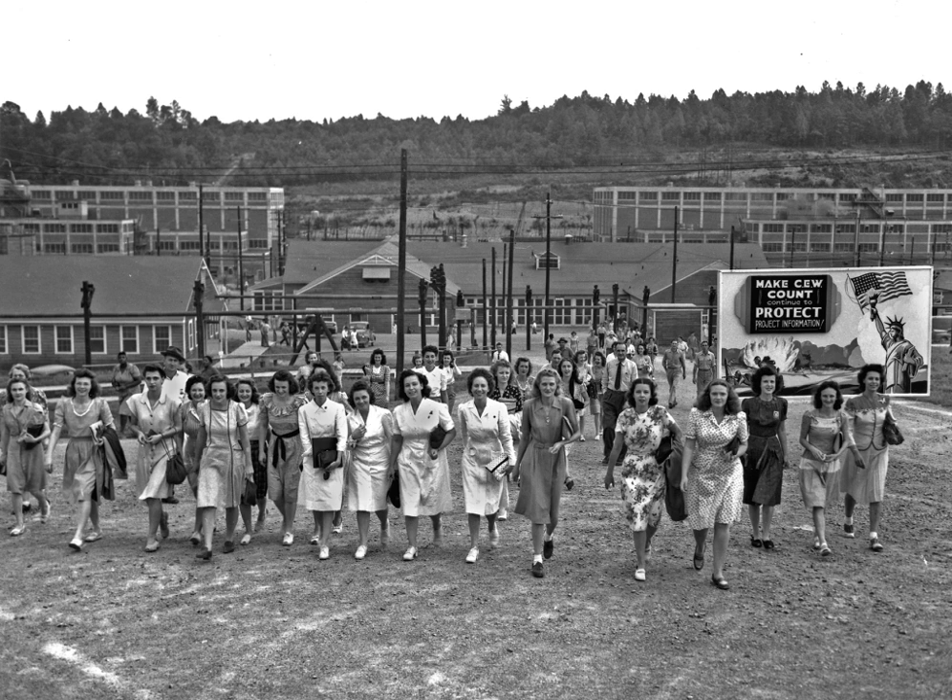The site was initially known as the Kingston Demolition Range. It officially became the Clinton Engineer Works in January 1943, and was given the codename Site X. After the township was established in mid-1943, the name Oak Ridge was chosen from employee suggestions. It met with the Manhattan District's approval because its rural connotation held outside curiosity to a minimum. Oak Ridge then became the site's postal address, but the site itself was not officially renamed Oak Ridge until 1947.